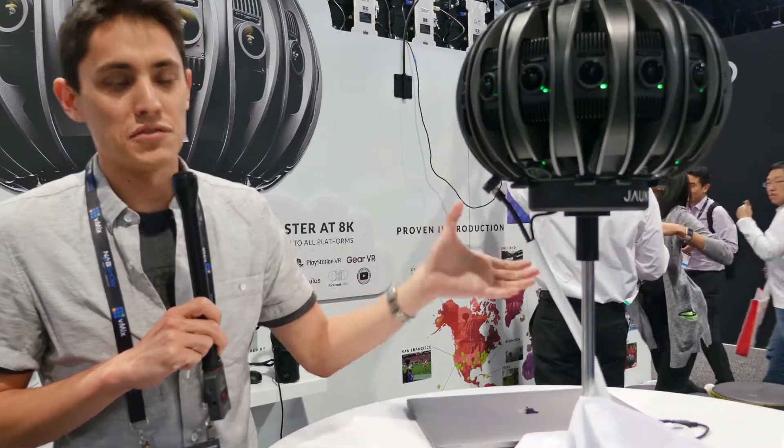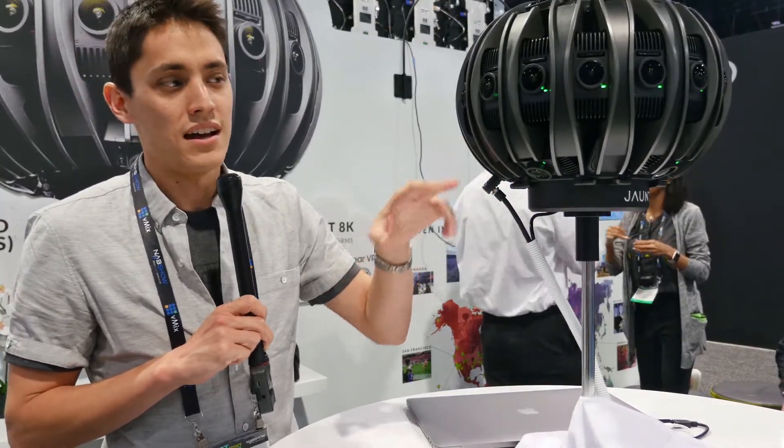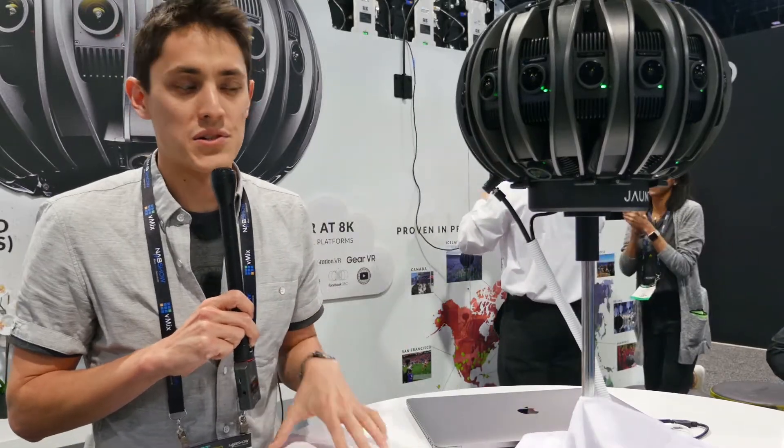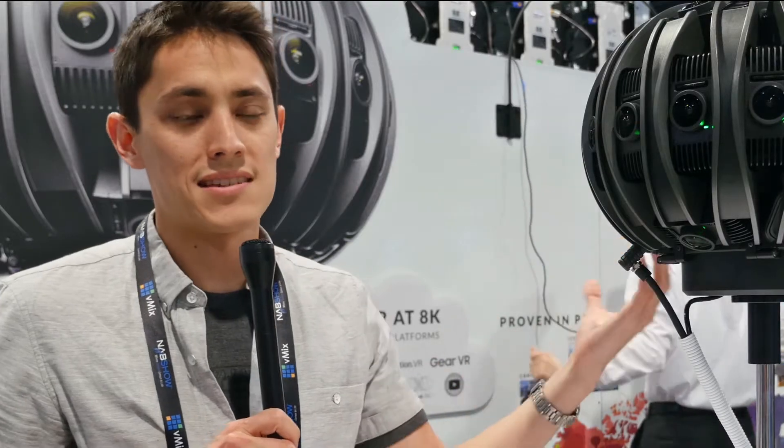Those individual modules were designed from the ground up for VR. They have a large one-inch sensor. They can shoot at up to 120 frames per second. They're fully synchronized and global shutter. This allows you to get seamless stereoscopic video in all directions.